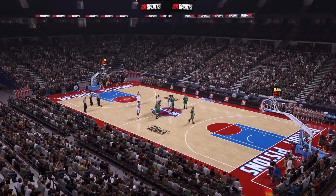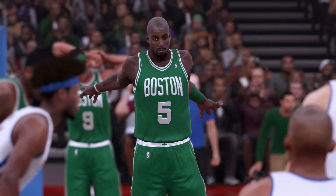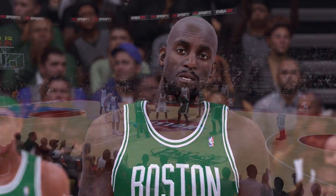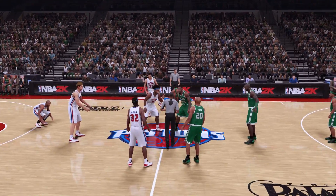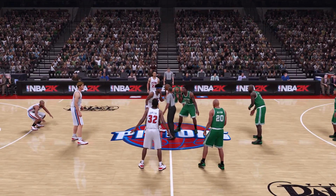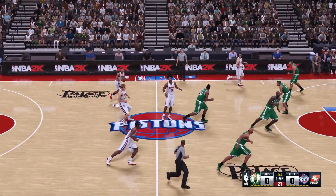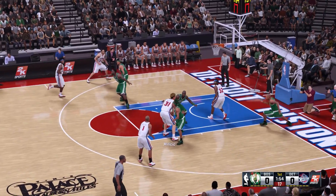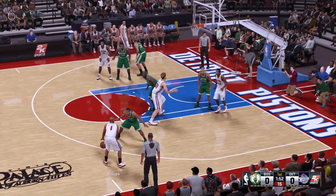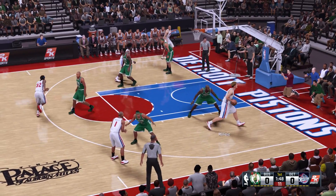It's the NBA on 2K Sports, as we get set to bring you all the action. We've got the Boston Celtics taking on the Detroit Pistons. Detroit will get the first possession, and now the opening lineup for Boston. Pierce is out there with Garnett, then there's Allen, then there's Perkins, and it's Rondo in at the point. Phillips passes to Milicic.